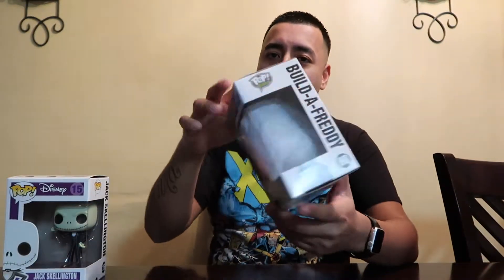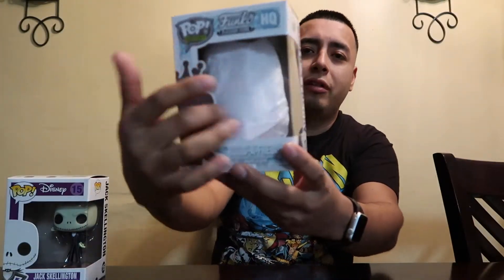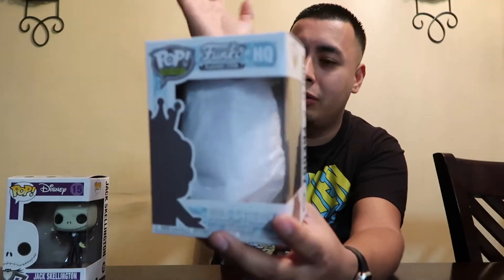As you guys saw in the video, my daughter got to build her own Pop. It comes in one of these boxes right here and she has it all wrapped up. I don't know if she's asleep right now so I don't want to really open it, but I can show you guys next time. It's a really cool spot — I didn't want to record the whole time because I want you guys to go check it out and see what they got.